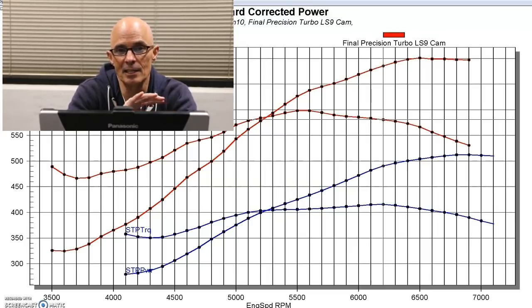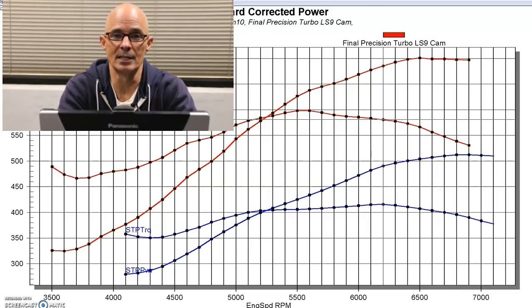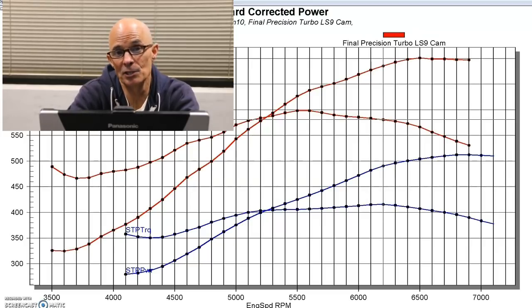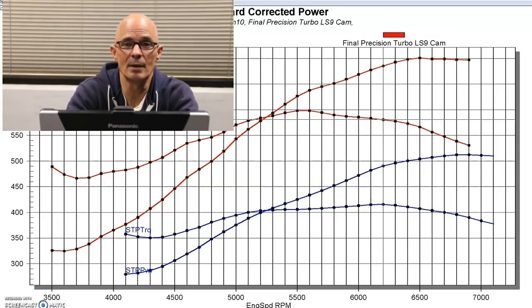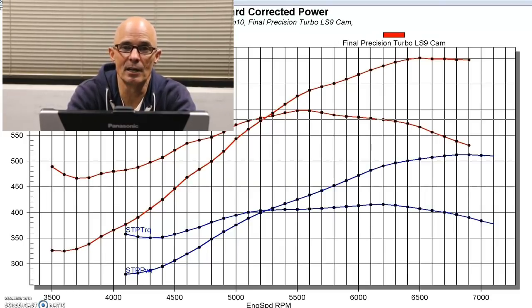At any power level — whether we run 7, 10, 12, or 20 pounds — the same thing is going to happen. The shape of the curve stays exactly the same. It doesn't matter what cam you have in it. Even on this LS9 hybrid combination, it still works.